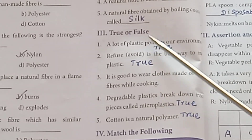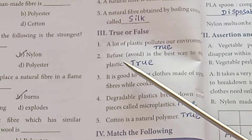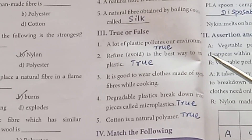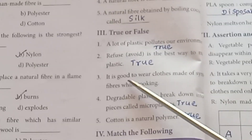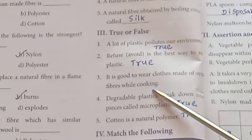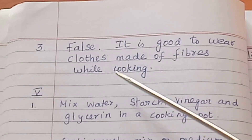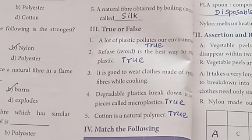Round 3: True or False. A lot of plastic pollutes our environment — True. Refuse is the best way to manage plastic — True. It is good to wear clothes made up of synthetic fibers while cooking — False. It is good to wear clothes made up of natural fibers while cooking. Degradable plastics break down into tiny pieces called microplastics — True. Cotton is a natural polymer — True.